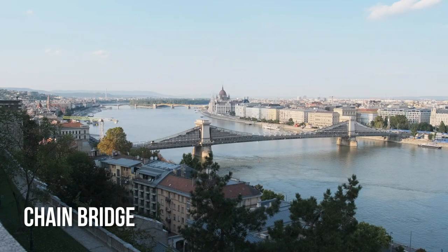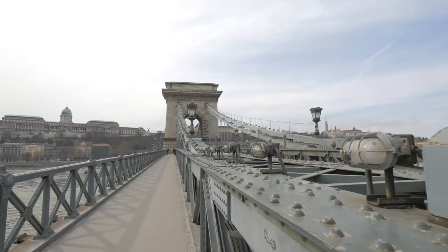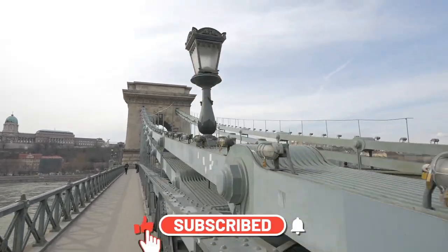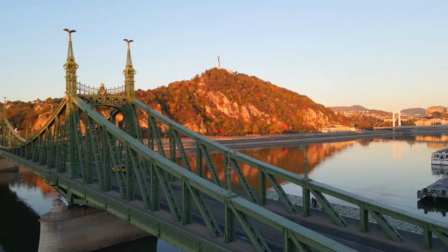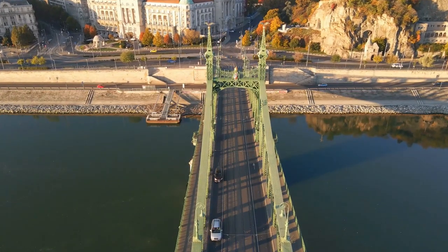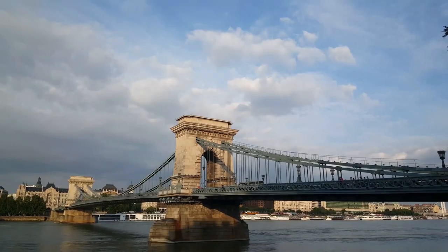The Chain Bridge, finished in 1849, is the oldest in Budapest. Before it was built, you could only cross the Danube by boat or walking on frozen water in the winter. The original bridge was destroyed during World War II and rebuilt in 1949. On each end of the bridge, two massive towers hold up the big chains that give the bridge its name.